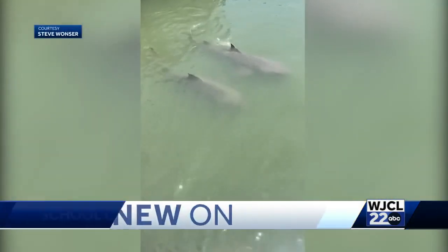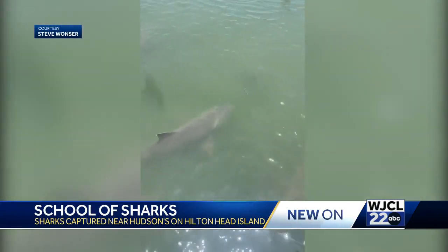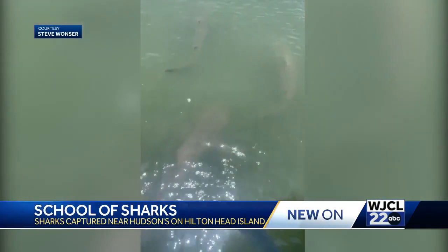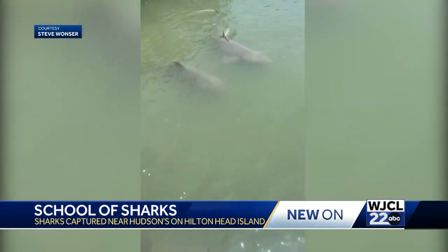Morning. Check out this school of sharks caught on camera swimming near a restaurant on Hilton Head Island. You can see more than five of them swimming near Hudson's as people were watching from feet away. A man is actually recovering after he was bitten by a shark near Sea Pines.